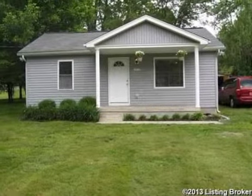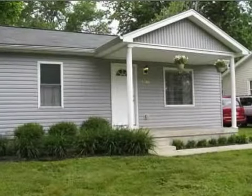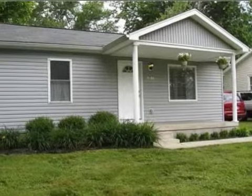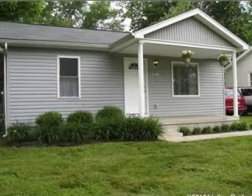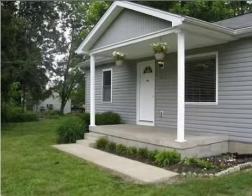This property is a two bedroom, one full bath ranch. The list price has recently been reduced to $82,500. Interior features of this property include a separate laundry room, a great room, central air conditioning, and natural gas heat.